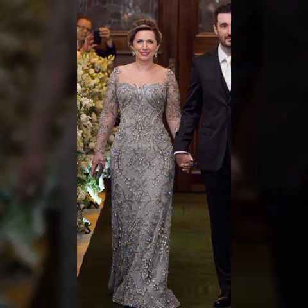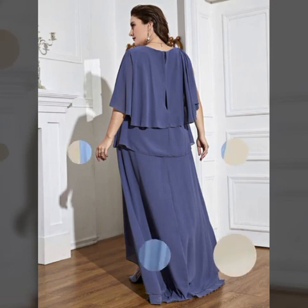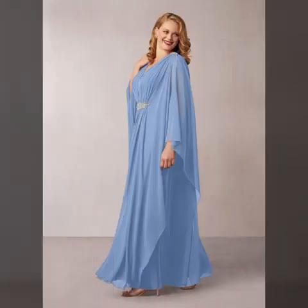You can wear these very beautiful dresses at a birthday party or wedding party. If you want to buy these very beautiful dress designs, I will tell you some website names like AliExpress, Abaya.com, Etsy.com, and Amazon.